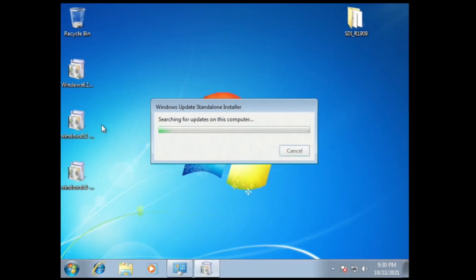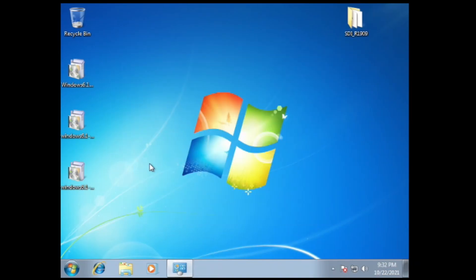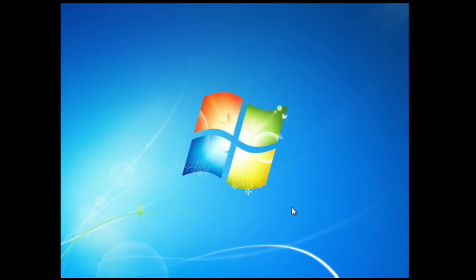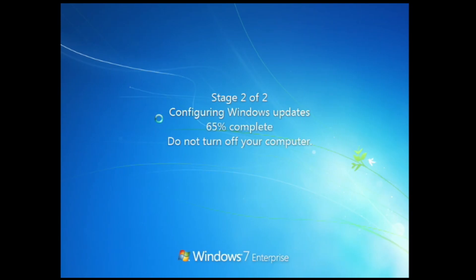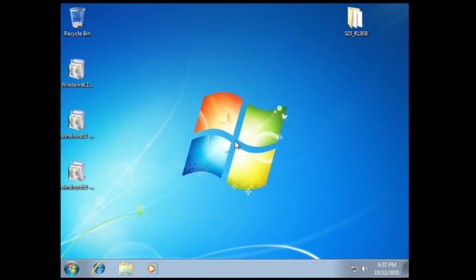Windows Update was broken and gave an error, so I had to install a few updates to fix updates for Windows 7. I recommend you install these 3 KBs if you ever install Windows 7, so that your Windows Update works and you don't run into issues. Also, on Windows 7, do not install all updates at once — do them in small batches such as 50 at a time, otherwise they could fail. I'll see you next time.